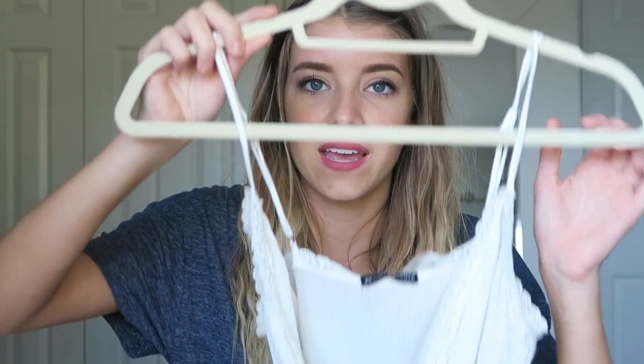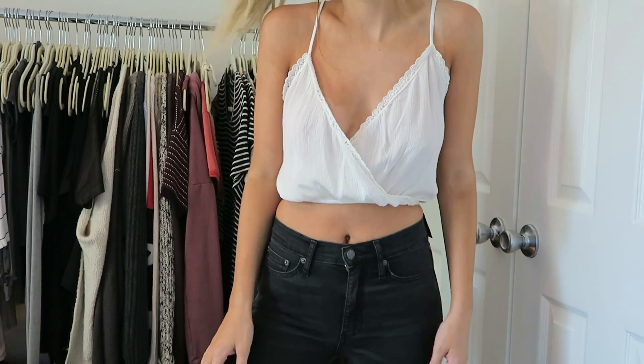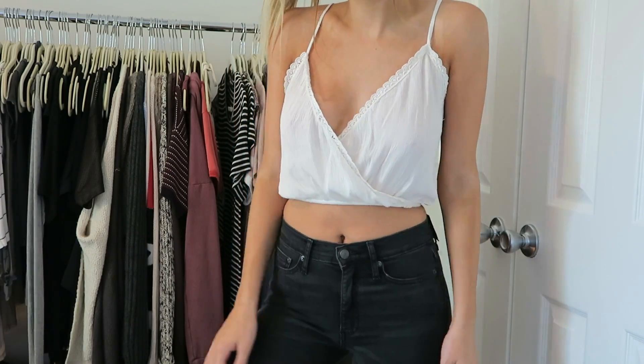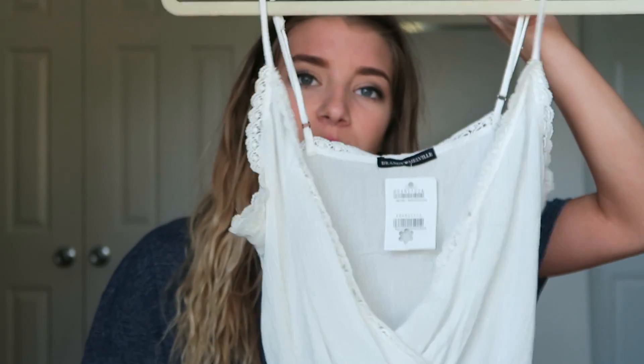The last things are from Brandy Melville. The first top I had to buy — it's this little tank top, it's cropped, and it has these little frilly detailing on the side. I absolutely love it, it's super light. I might be wearing this to ACL if the other top doesn't work. I saw it on their Instagram, and it just doesn't look like a shirt that Brandy Melville would really make — it's just so different. I really love it.